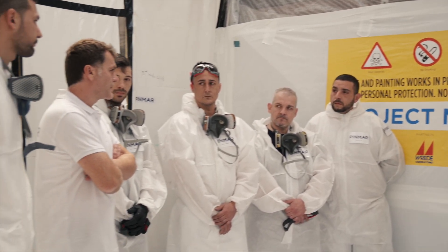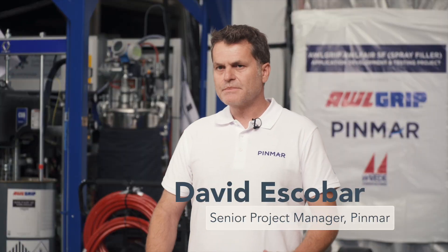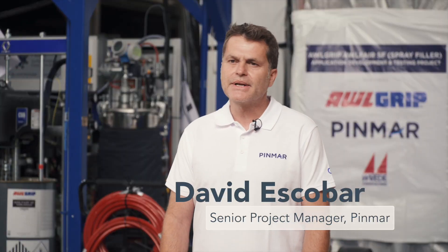The project is located in Bremerhaven, Germany, where we have different teams of fairing experts.